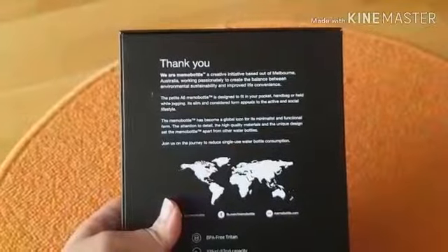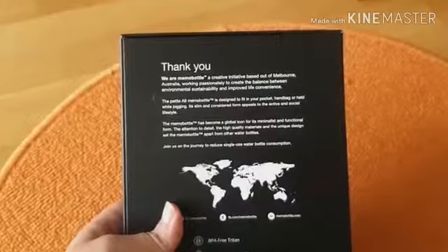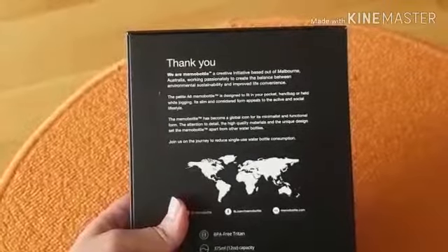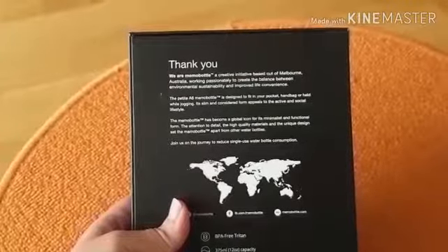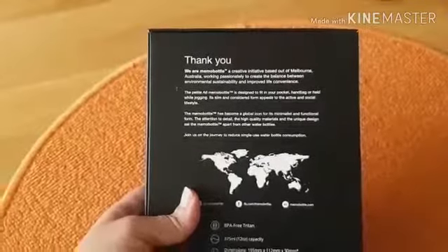We are Memo Bottle, a creative initiative based out of Melbourne, Australia, working passionately to create the balance between environmental sustainability and improved life convenience. Oh pantes, belinya cuma bisa dari UK, terus dikirim ke Stockholm.